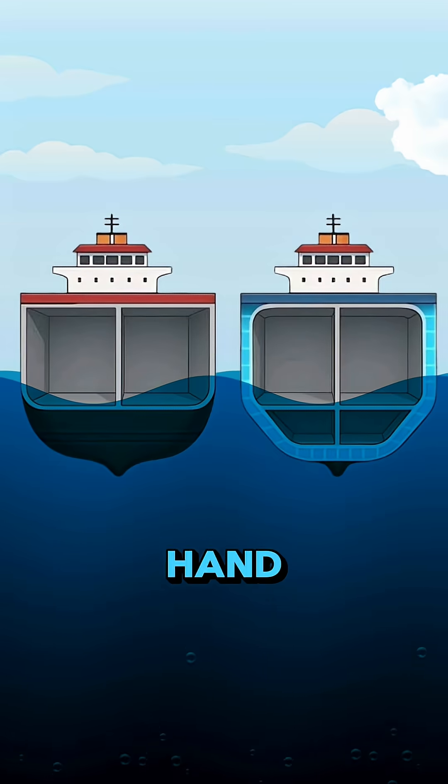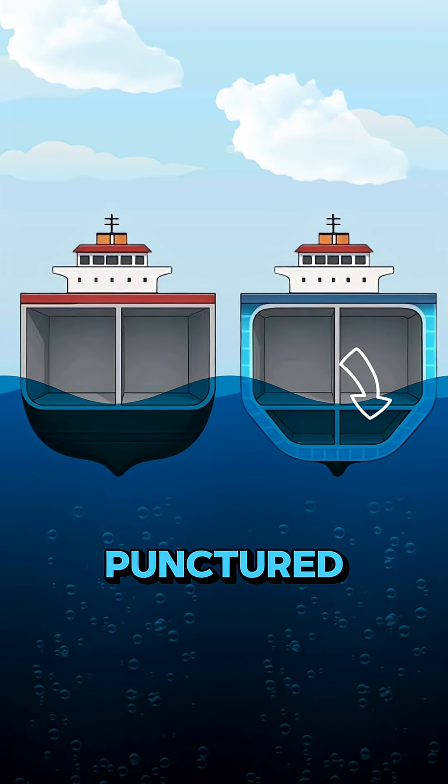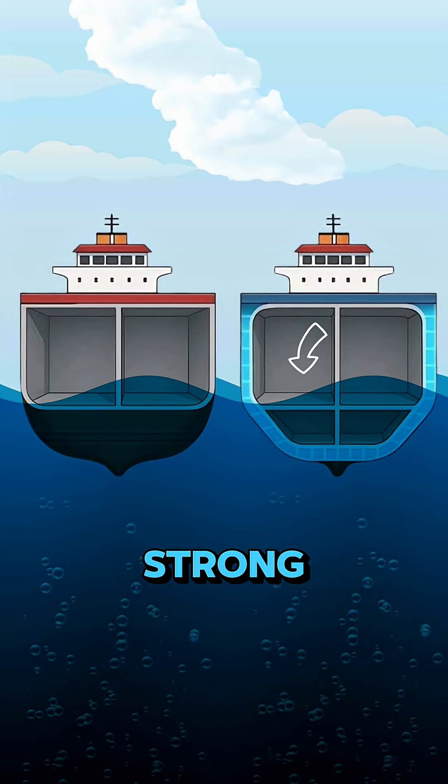Modern ships, on the other hand, are built with a double hull structure — two layers of steel plates. That means even if one layer gets punctured, the second one can still hold strong and prevent flooding.